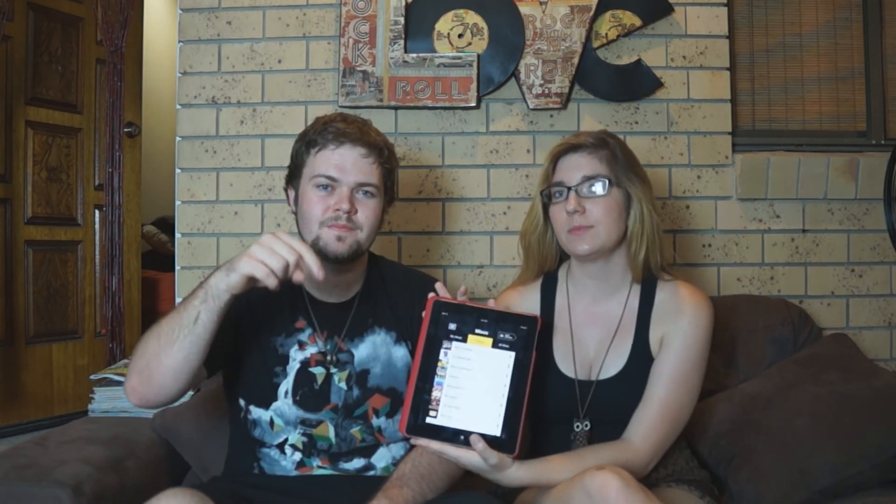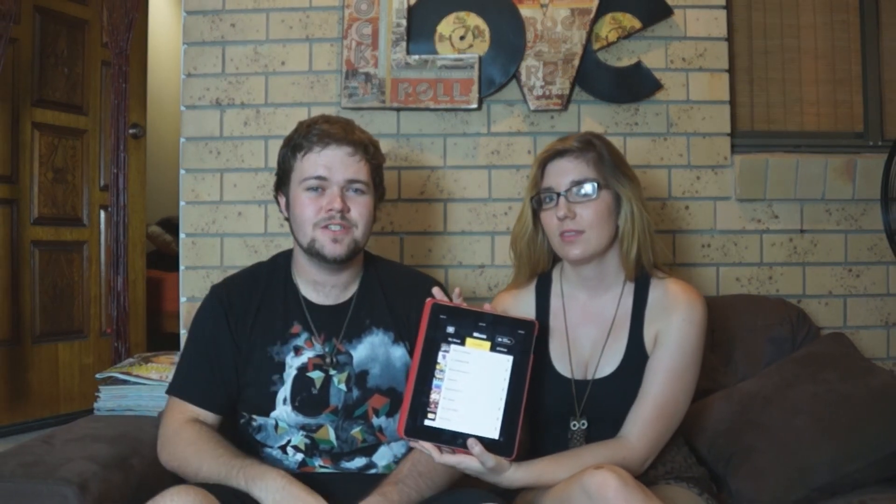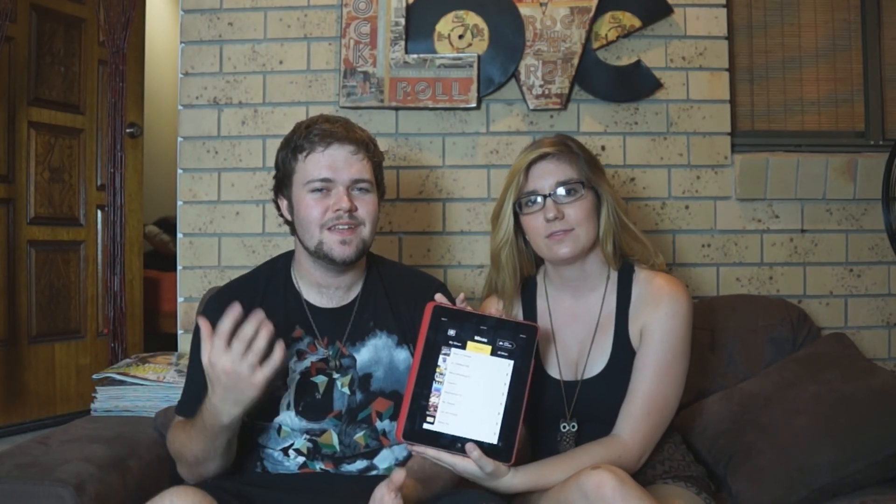Let us know what you think of this app in the comments below. Thanks everyone for watching our little video on JB Hi-Fi Now — that's everything guys, so please make sure to have a great day.